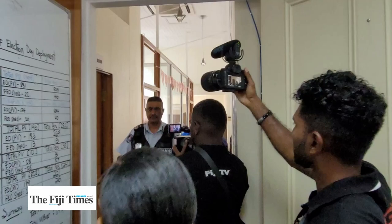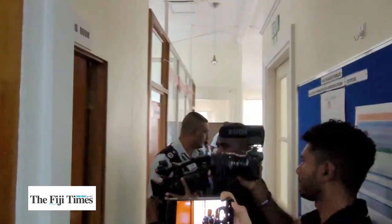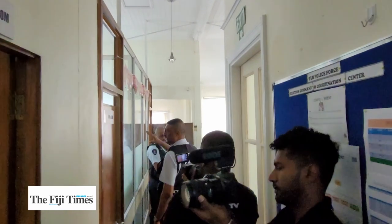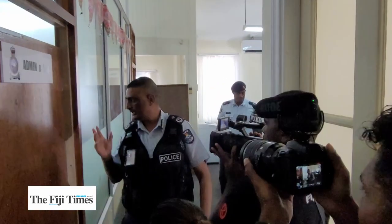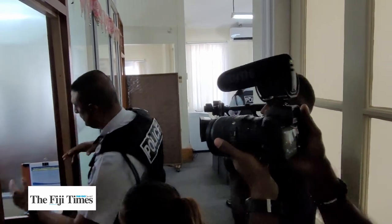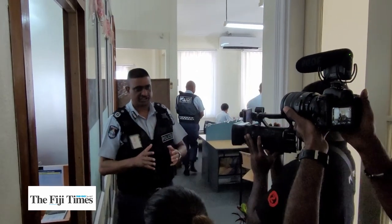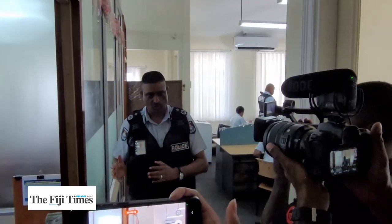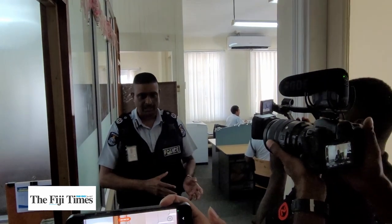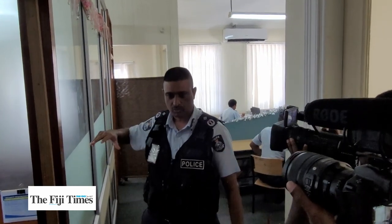Every day a briefing is conducted in here. Right now we have two chief officers seated in there. This is our admin and logistics team — there is an officer and a sergeant seated here. They ensure we provide logistical support to officers on the ground, whether it be the passage of sending officers across to Vanua Levu, the meal allowances, or accommodation for officers.